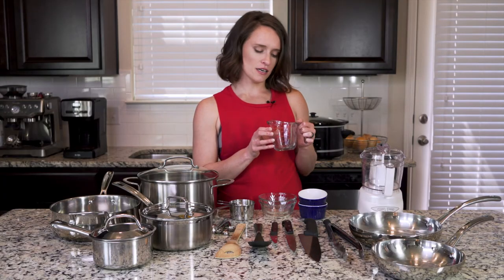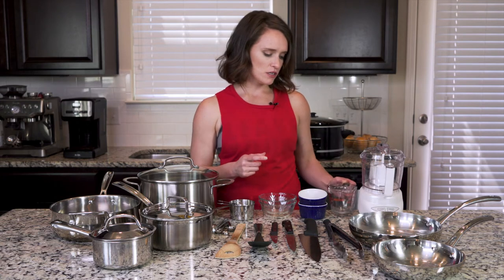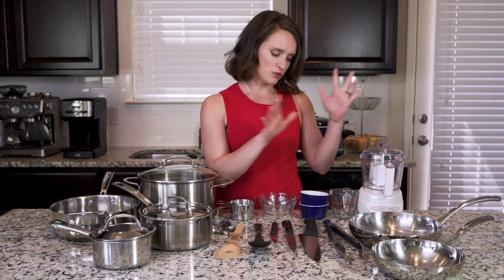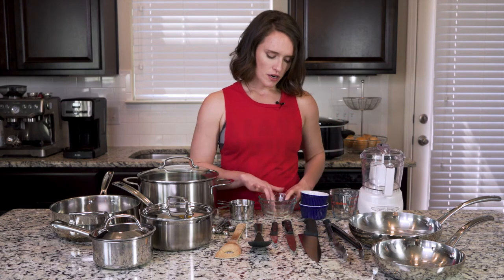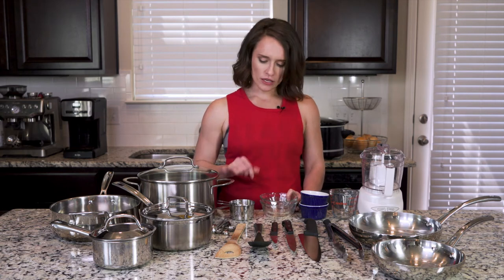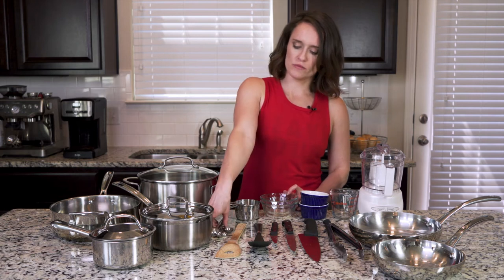I of course have my handy measuring cup for water or any kind of liquids. These are called ramekins — just nice little bowls to use for all kinds of uses. A couple of glass bowls, which are nice as well. These are also microwave-safe measuring cups. You have to have your measuring cups — a full set of those — and of course your measuring spoons.